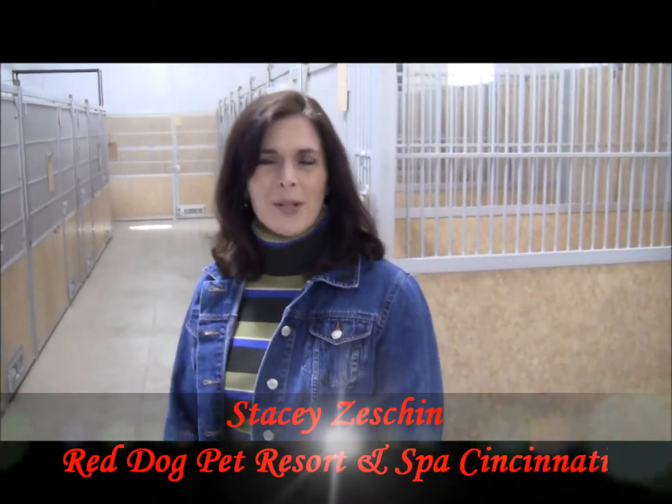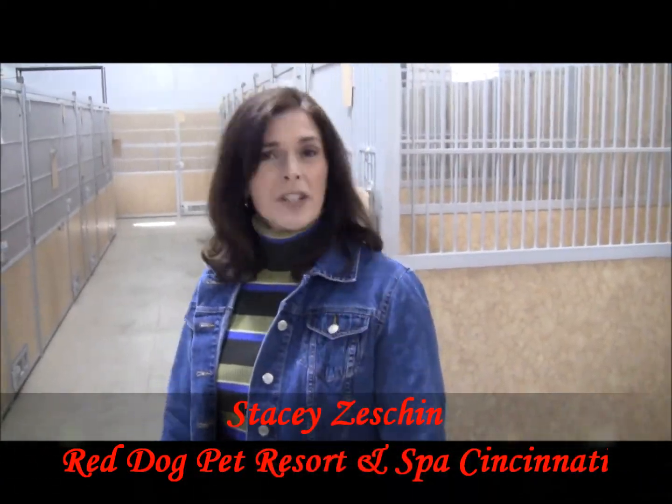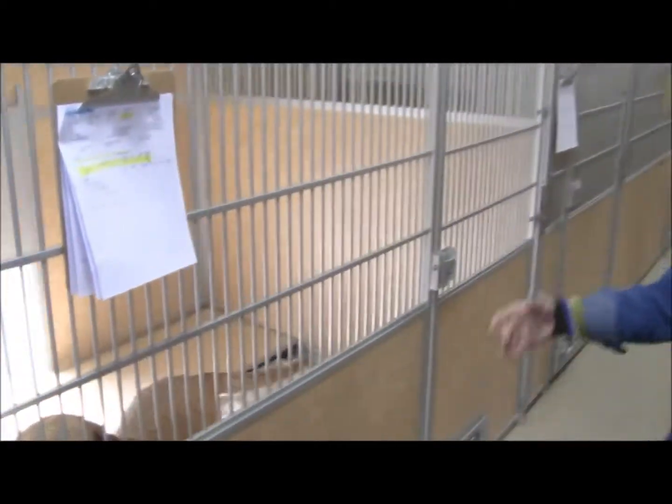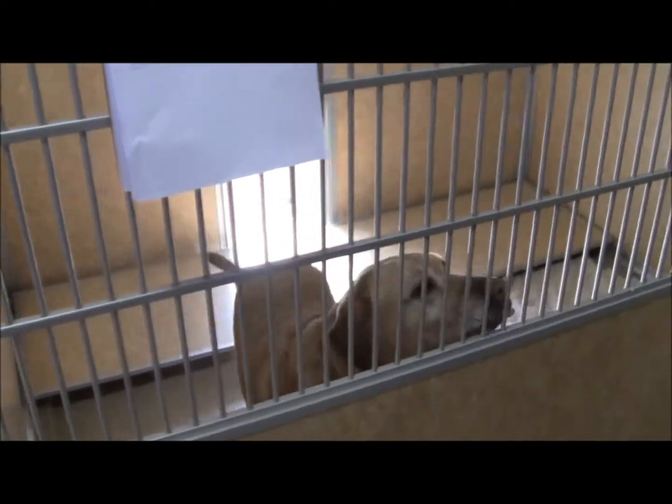Hi, this is Stacy from Red Dog Pet Resort in Cincinnati. Looking for a different accommodation for your dog? This is one of our dorms. The dogs have choices of staying in a 4x6 room or a 6x8. This one also includes a patio.